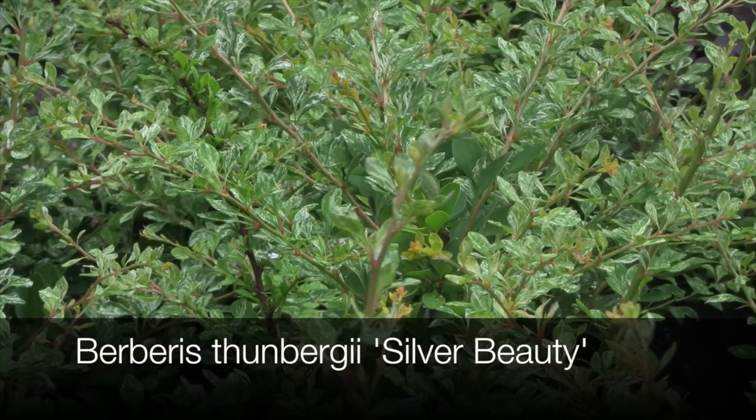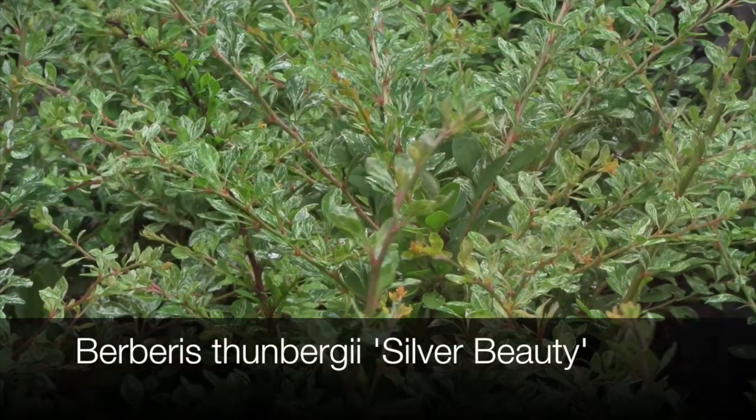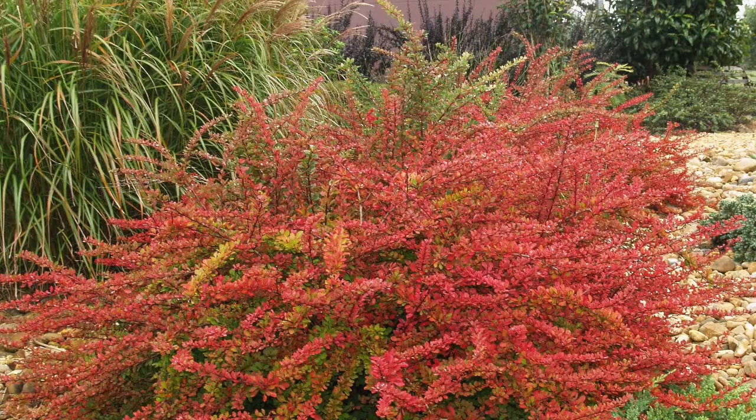Berberis thunbergii 'Silver Beauty' is a medium-sized plant that is well suited to pruning into balls and columns. It throws wonderful white variegated foliage in summer and has the best autumn colors, turning a very fiery red to apricot.